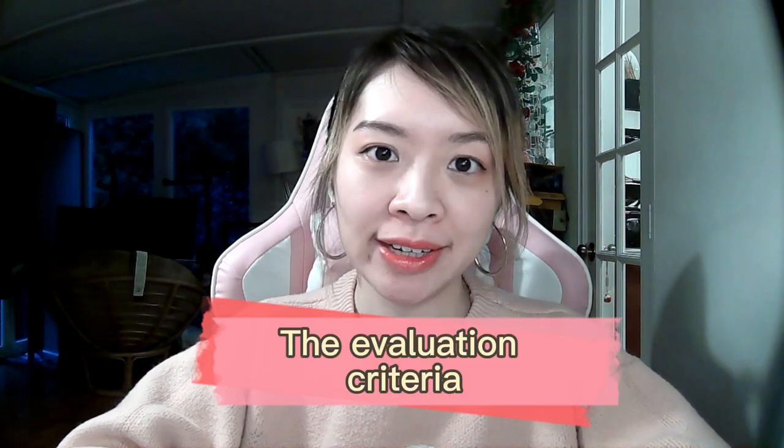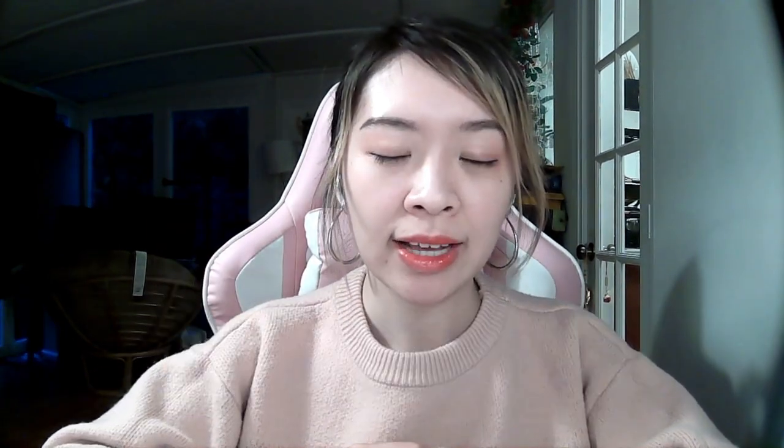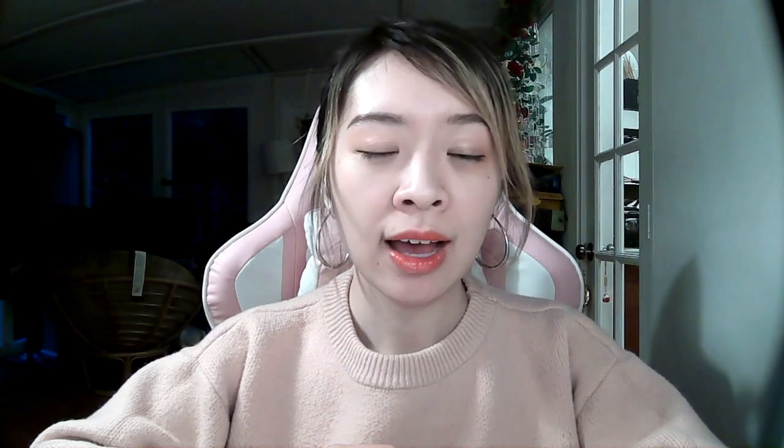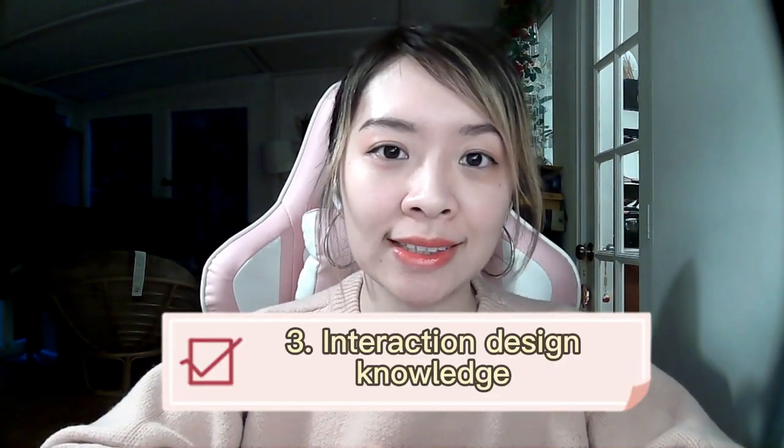To understand how to meet or exceed expectations, let's talk about the evaluation criteria. Number one: problem definition — how well can you explore a problem space and identify big problems to go after? Number two: collaboration and communication — how well can you communicate your thought process and work closely with your interviewer to solve the problem together? Number three: interaction design knowledge — how well can you create reasonable design patterns and make trade-offs in different solutions?